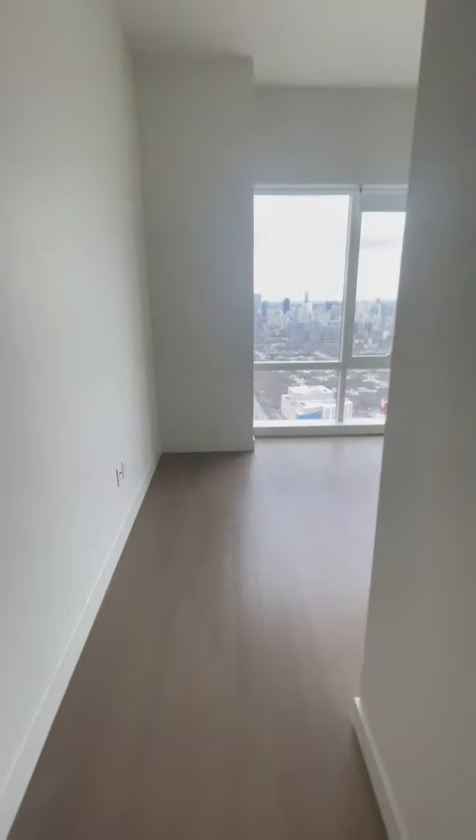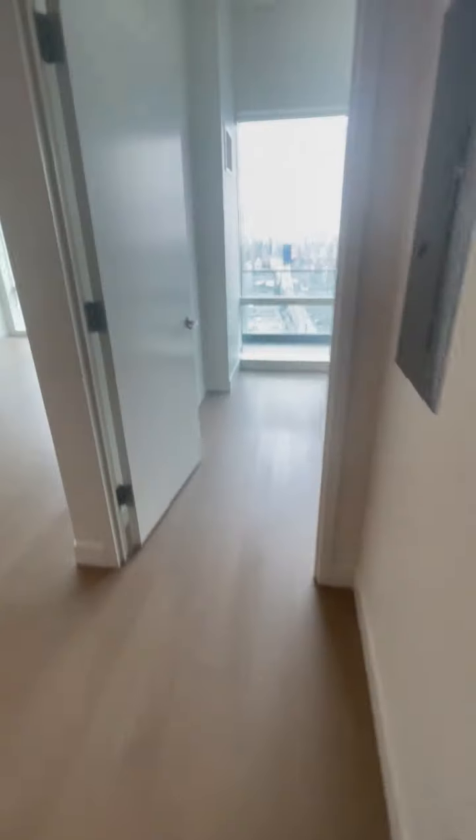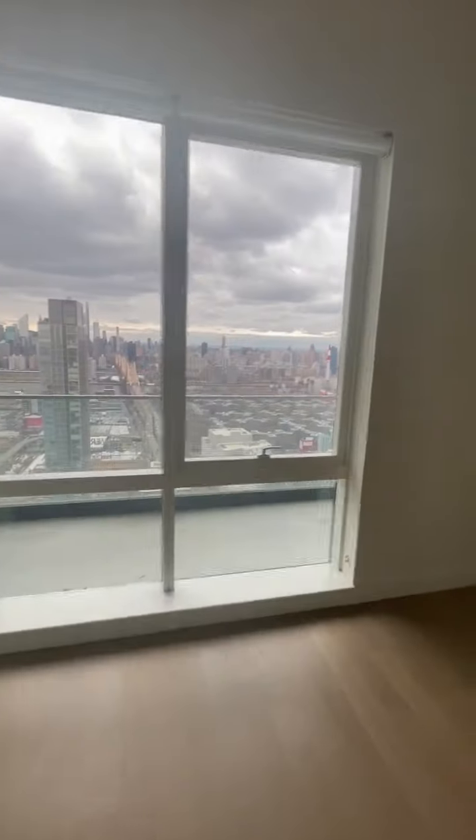Here's the second bedroom and the closet. Those are two bedrooms, and here's the third bedroom. Thank you.